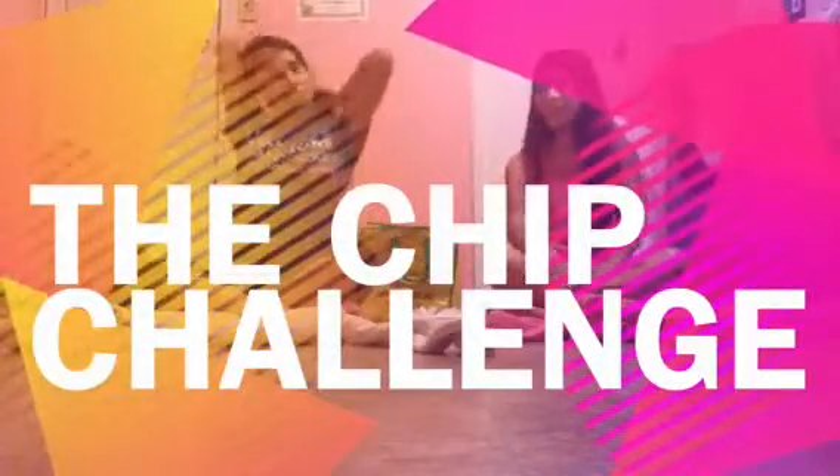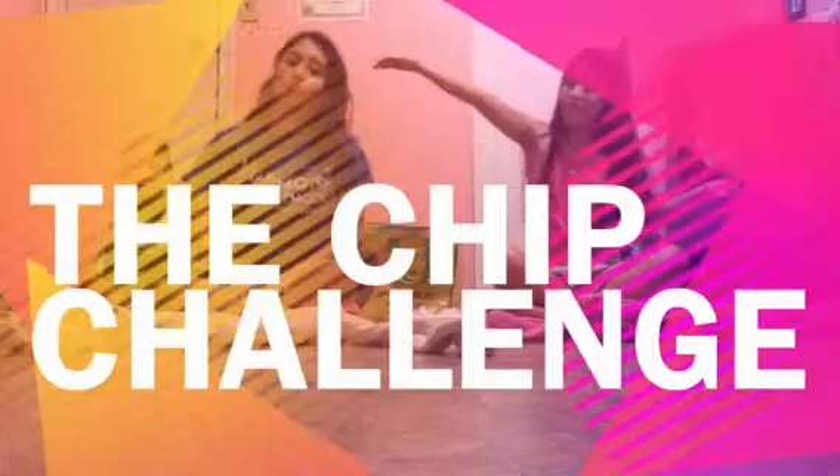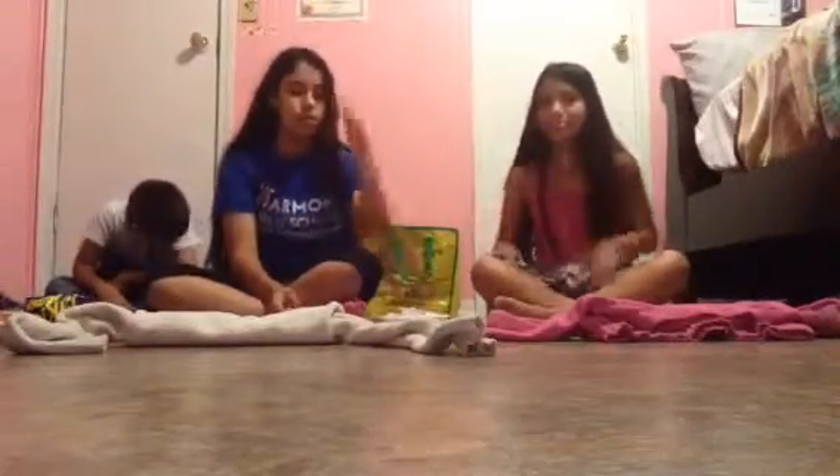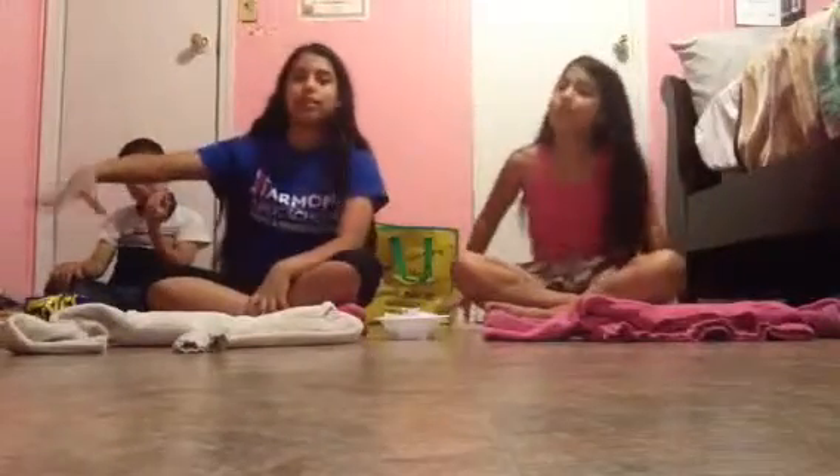Hi guys, today we're doing the chip challenge — basically a chip tasting challenge. We have 12 bags of chips with numbers, and we're going to be blindfolded, pick a number, and my little brother will get that bag and put a chip on each plate. On the count of three we're going to taste them and say what we think it is. I'm going to pick first, then she'll pick.